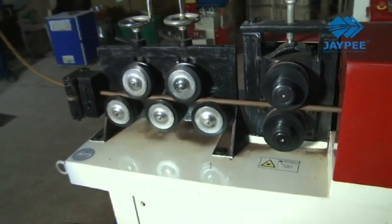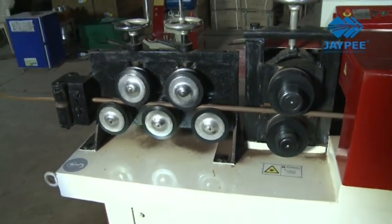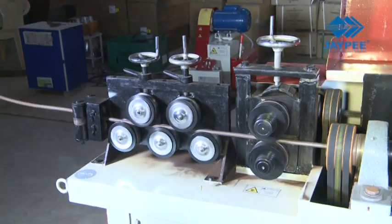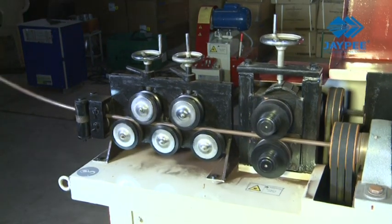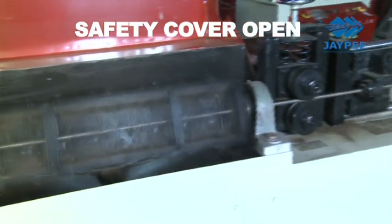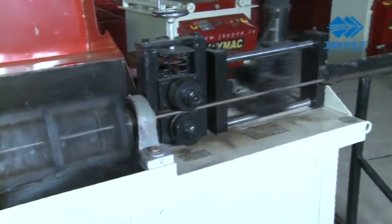The use of pre-straighteners and high-speed traction rollers ensure that the machine provides cutting speeds up to 55 meters per minute. The innovative hyperbolic rotary straightening system maintains straightening accuracy without damaging the ribs of the reinforcement bars.